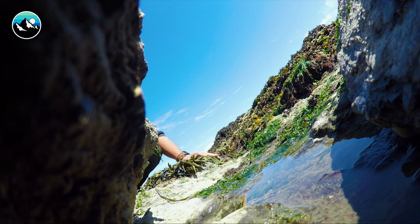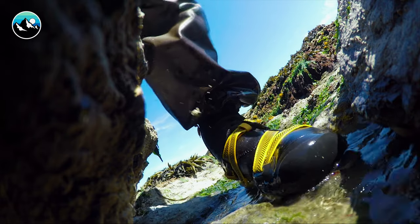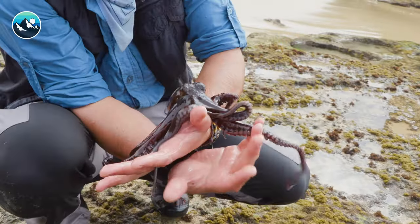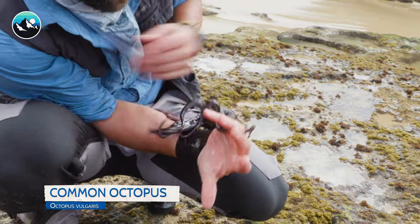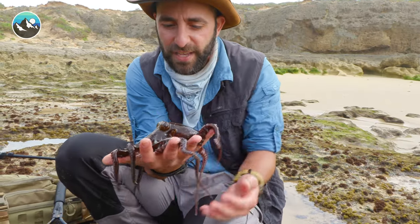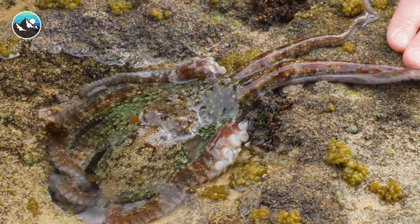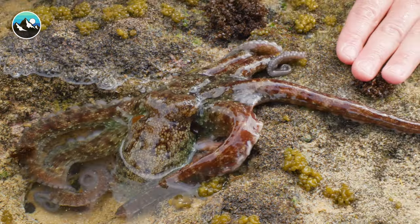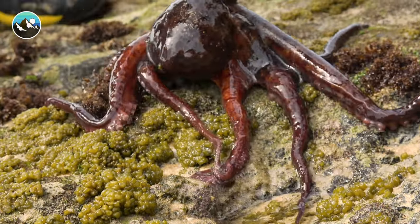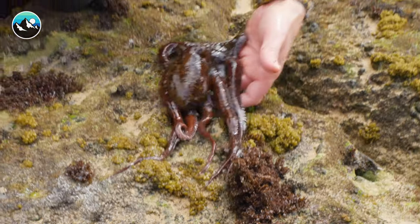Oh my gosh, there's an octopus! This is the common octopus. They can get bigger than this, but to be honest with you guys, this is the largest octopus I have ever caught, and it is on the move. The only reason you'd ever find an octopus out of water is if it's moving from tide pool to tide pool. As that tide recedes, the octopus, if it's not in a deep enough pocket, will oftentimes try to find itself back out into the ocean currents.